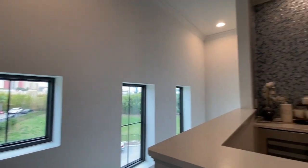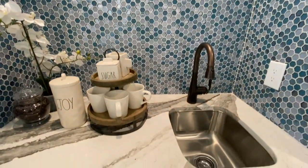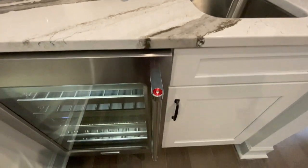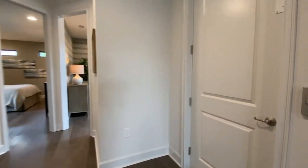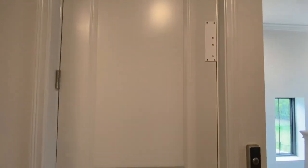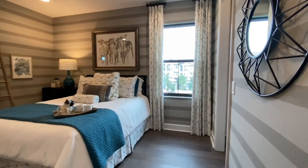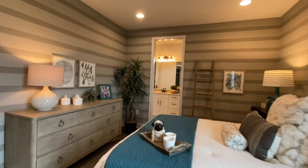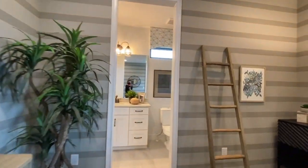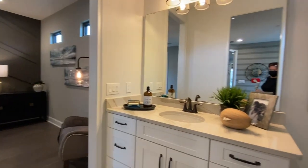On the third floor, you come into your loft. You have another little bar space here at the top of the stairs. The elevator. Your second bedroom, with a full-size bathroom connecting to your third bedroom.